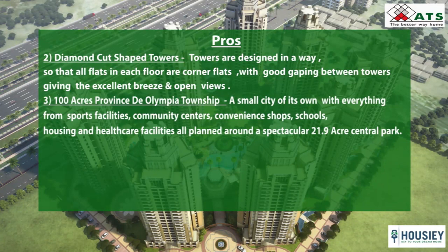The third pro is Provincity Olympia — a small city of its own. ATS Allure is a part of this ATS township, so it will be like a small city with everything from sports facilities, schools, malls and healthcare facility, all planned within the township. You don't need to go anywhere — you'll get everything inside the township only.